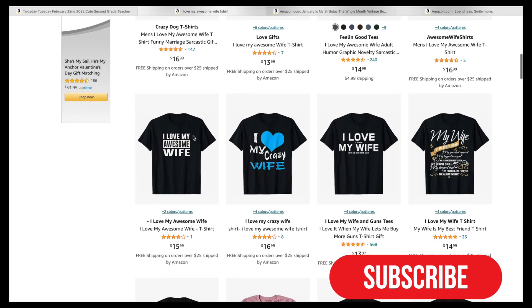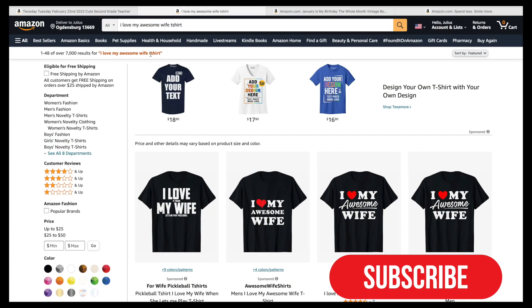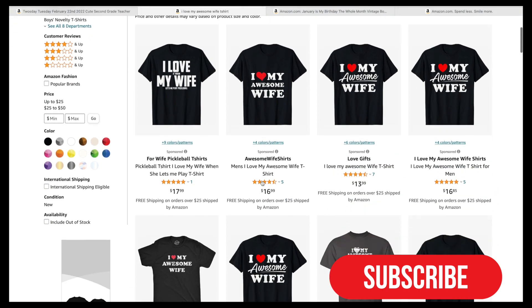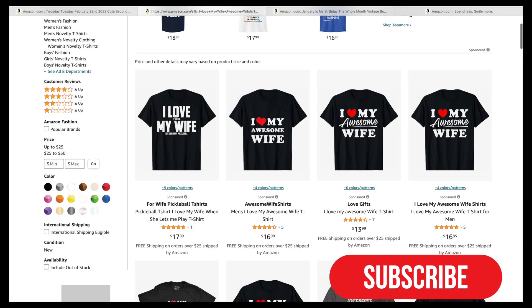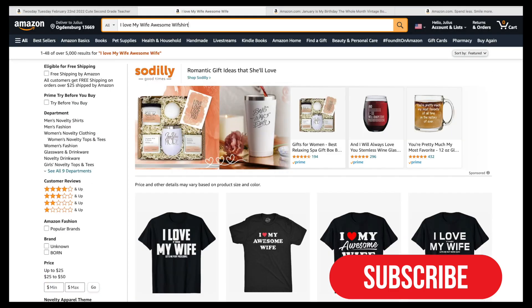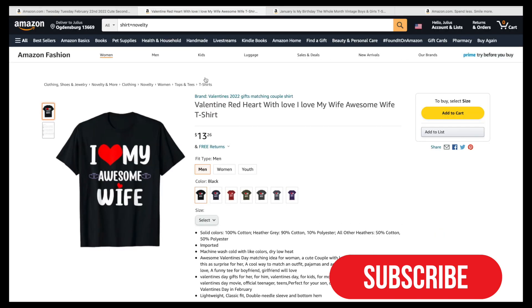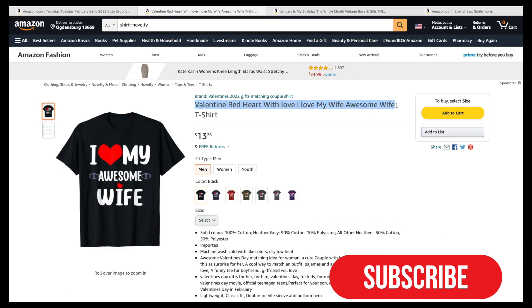This one has a lot of competition, but what you can do is create your own design and add long-tail keywords to the description or the actual title. Don't copy the exact same thing — just use it for inspiration. For example, this person put 'Valentine red heart with love' in the description, which is really good.